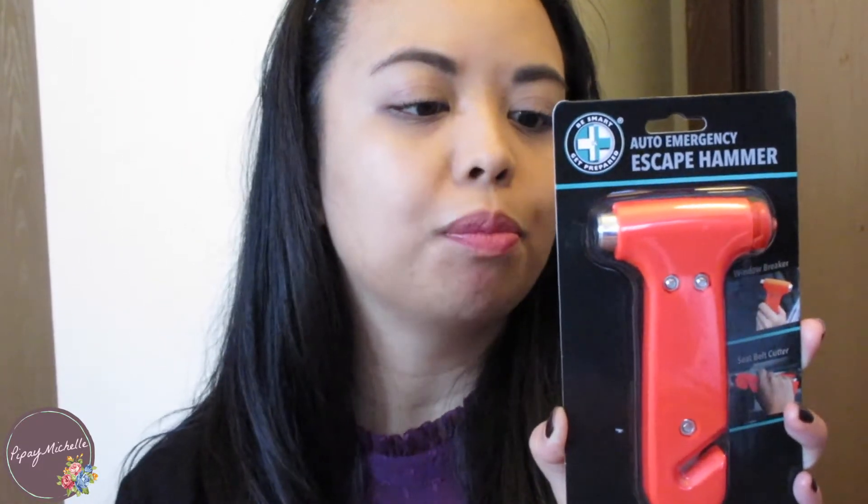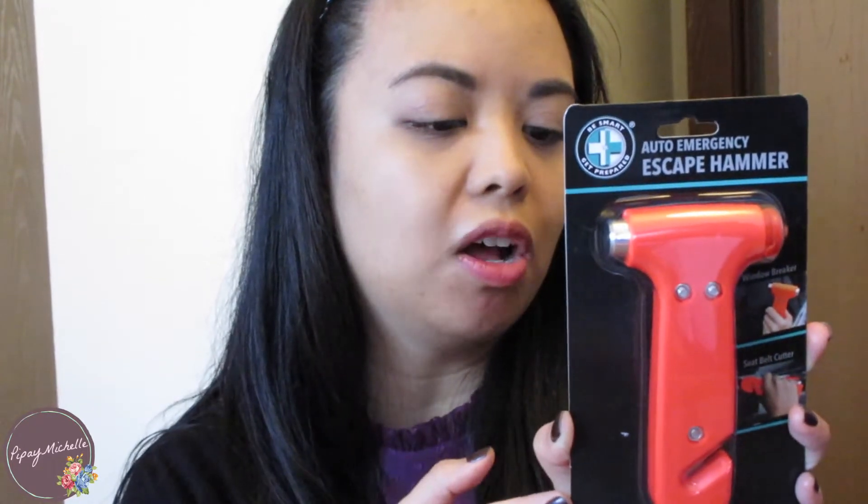Of course hand sanitizer is always handy to keep at reach, especially when you use the gas station pumps — those are icky. And then I got a small thing of Jergens lotion to keep your hands moisturized in case it's feeling a little dry. I also found this escape hammer in the automotive aisle — I need to pick one up for my car and my husband too. It breaks the windows if you ever need to and it also cuts your seat belt. Hopefully she'll never have to use it, but just in case. This was only like $5.